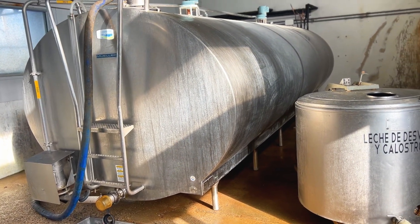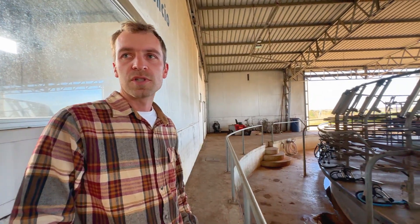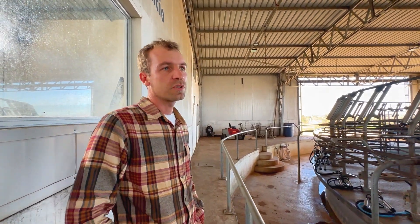The goal is to maintain these production levels, as it is where we achieve a margin — an extra profit. We have 3.80% fat and 3.50% protein. We are talking about crude protein, not true protein.